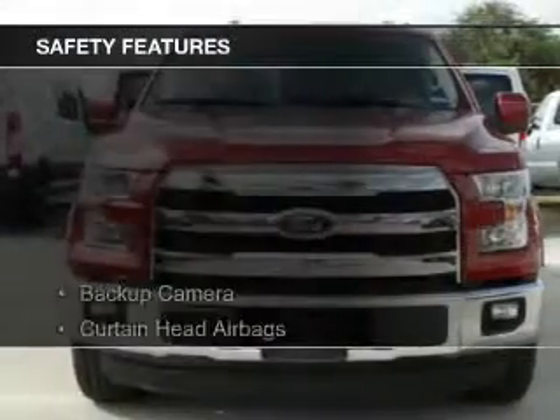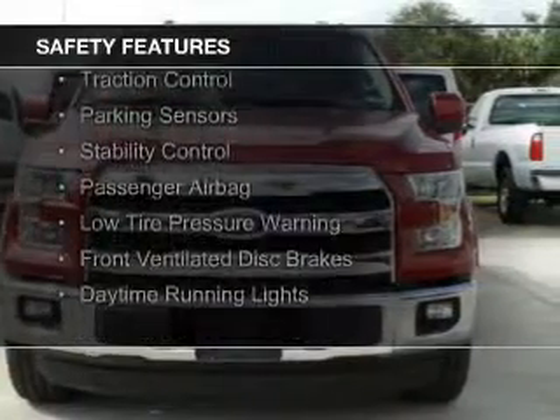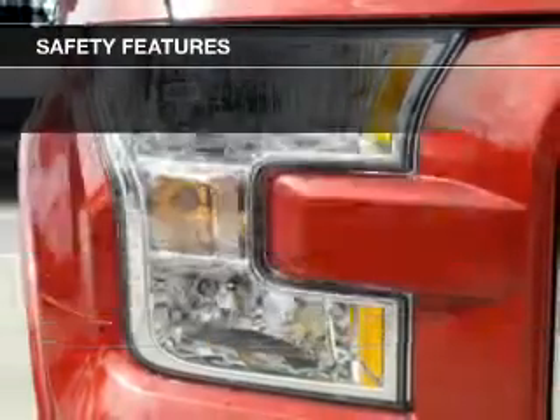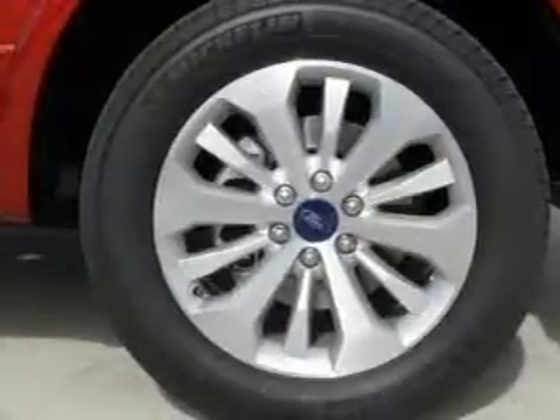Safety was made a priority with these features: a backup camera, curtain head airbags, side airbags, traction control, parking sensors, stability control, a passenger airbag, low tire pressure warning, front ventilated disc brakes, daytime running lights.